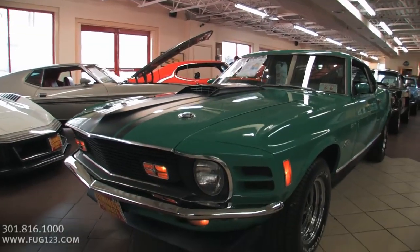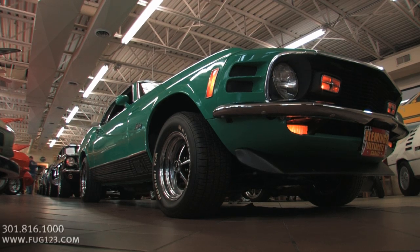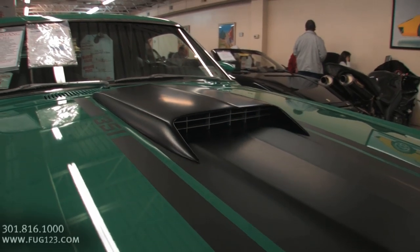This is fresh out of the restoration. It comes with lots of receipts and all kinds of documentation. Everything's been done. It's been barely driven since it was restored, so you may have a couple of bugs to sort out along the way, but that might be the extent of it.